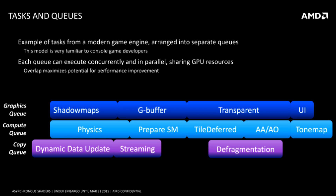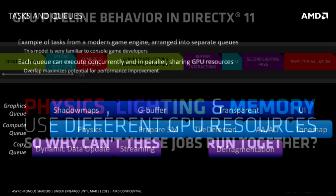The first is the graphics queue, which takes care of visuals — shadows, bitmaps, and UIs. Second, we have the compute queue. Physics, ambient occlusion, and anti-aliasing all rely on this, and OpenCL and CUDA use it for rendering. Lastly, we have the copy queue, which updates data. With regular synchronous computing, the graphics card must process through each of these queues independently, and it cannot run any combination of these three simultaneously.